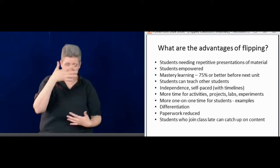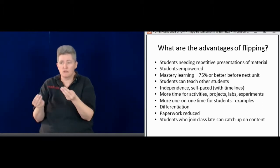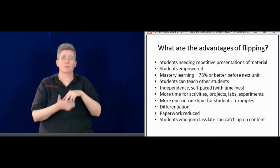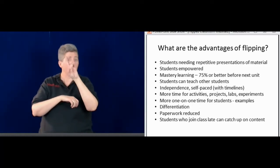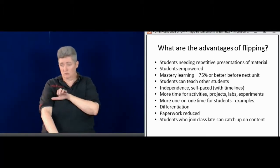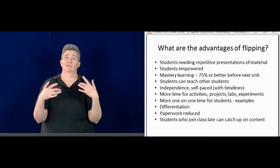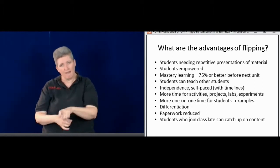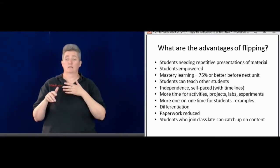The advantages of flipping the classroom are so many. A lot of times students need that repetition to really understand the content — one time is not enough. During typical lectures it's said one time, and that person is out of luck if they didn't get it because they don't have access to that lecture 24 hours a day. So I'm empowering the students to take responsibility for their own learning — it's there for them to watch, and they have no excuse.